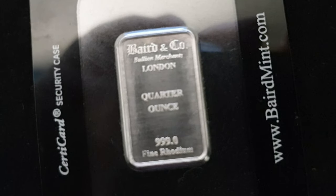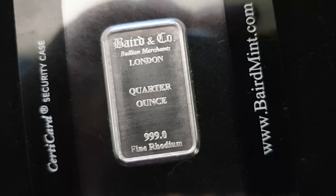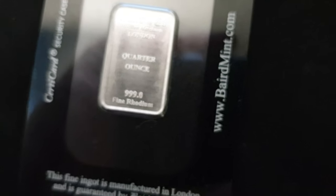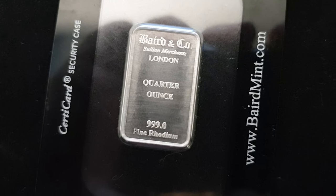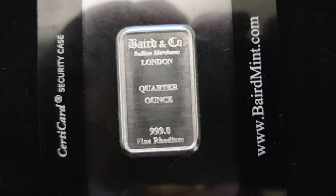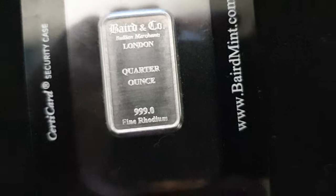Rhodium is used to make electrical contacts, as jewelry, and in catalytic converters. It's most frequently used as an alloying agent in other metals such as platinum and palladium. The alloys are used to make such things as furnace coils, electrodes for aircraft, spark plugs, and laboratory crucibles.